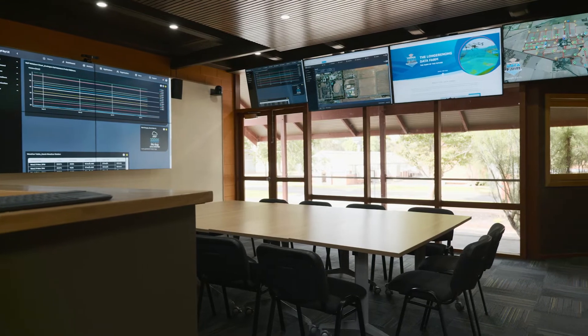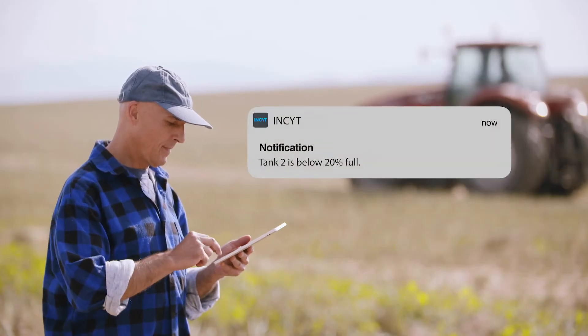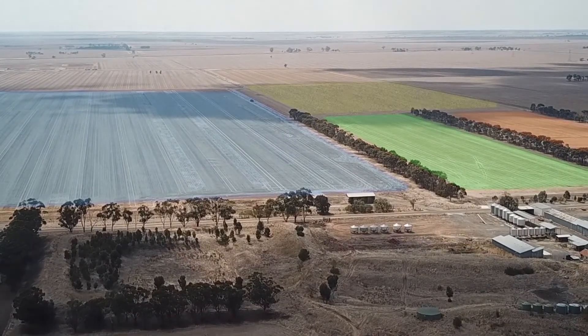With time being a precious commodity in farming, the value these devices deliver is often that they can provide frequent and remote reporting on a key variable, such as tank levels. This is a task that potentially farmers would have to check manually one, two, or even five times a week across each paddock on each farm.